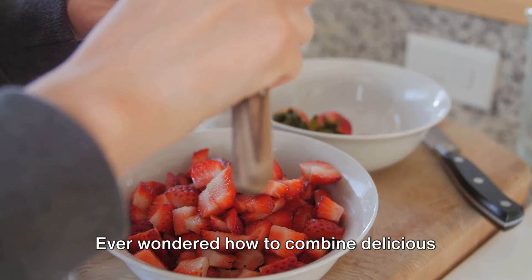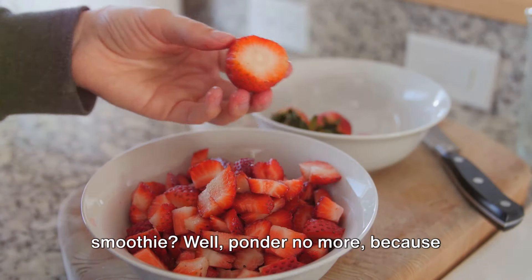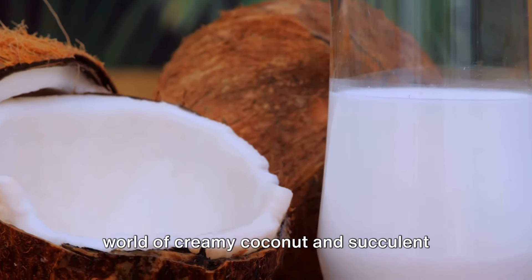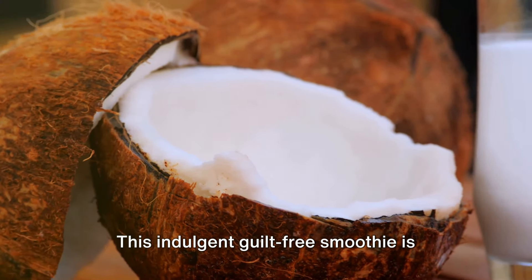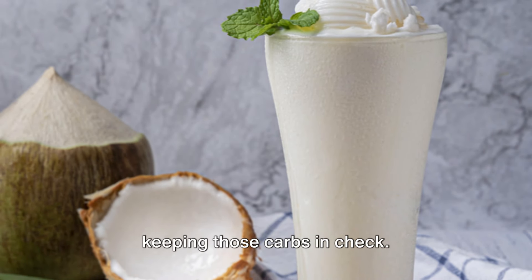Ever wondered how to combine delicious strawberries and coconut into a memorable smoothie? Well, ponder no more because today we're diving into the delightful world of creamy coconut and succulent strawberries with a keto strawberry coconut smoothie. This indulgent, guilt-free smoothie is satisfying for your sweet tooth while keeping those carbs in check.